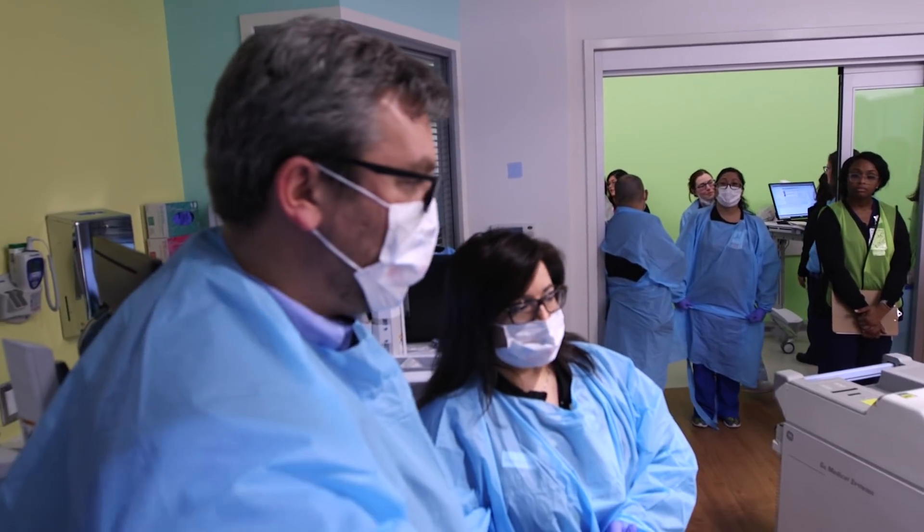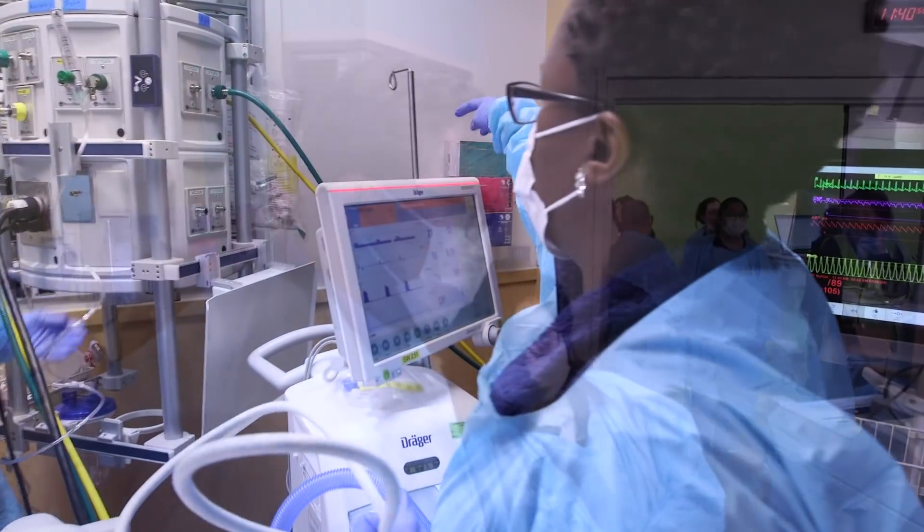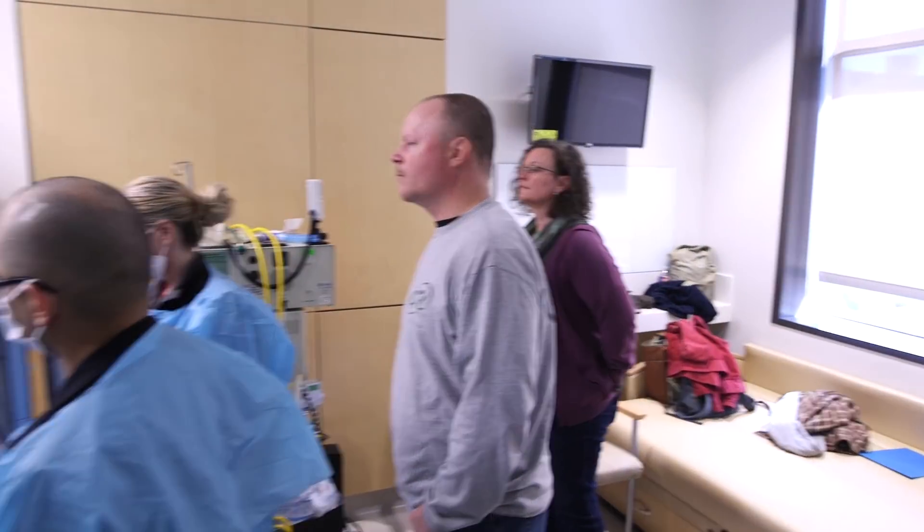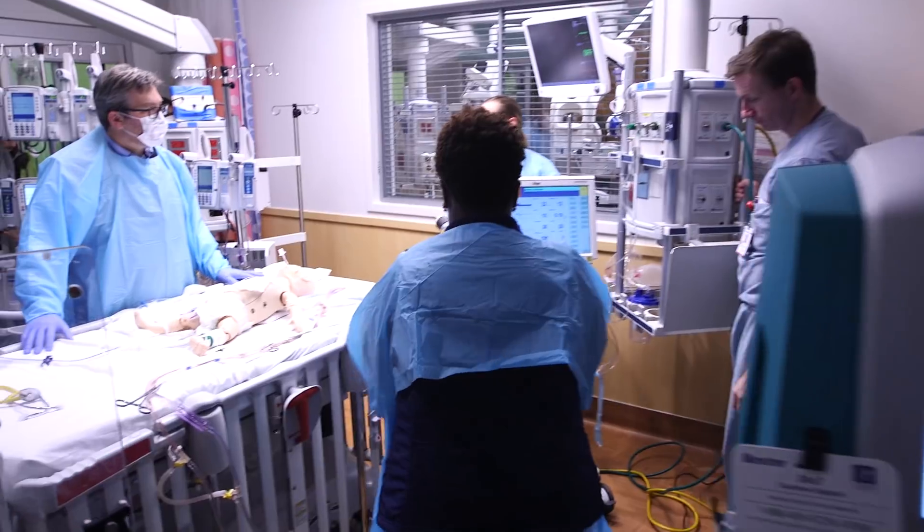For the PICU, we had real families who are on our Family Advisory Council who, during the simulations, played family members so that they could give the family perspective on what this new space is like, and what the new processes and workflows are like from a family perspective.